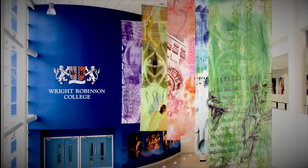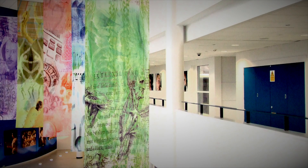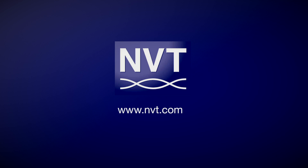With the dedicated NVT UTP network, adding or moving camera positions was simple and easy without the additional cost of fused power spurs. The result using NVT provided staff and pupils with a safe environment in which to work and learn, and a flexible system for years to come.